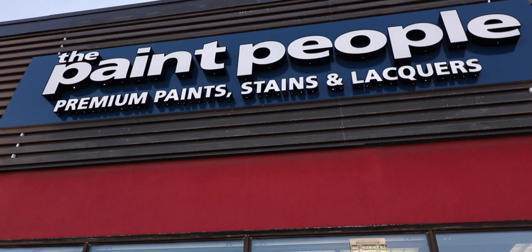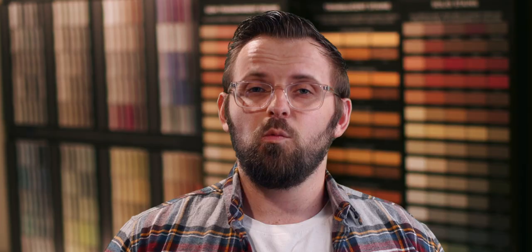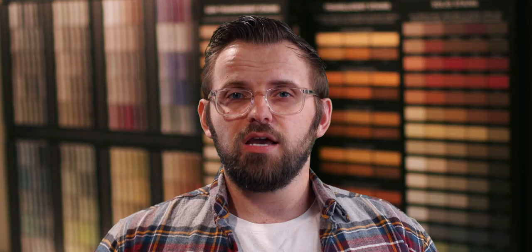I'm James from thepaintpeople.com and this is our YouTube channel all about painting and decorating. Whether you're a pro or an average Joe, we got you covered. This is a segment we like to call Color Code — cracking the code on color selection. It's a series where we discuss paint colors in detail, their undertones, and how to best use them in your home or for your customers. If there are any colors you want on Color Code, don't forget to comment below and let us know.